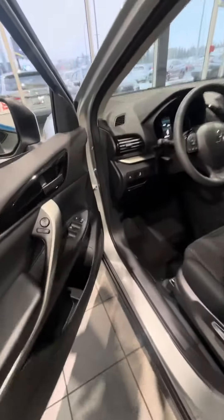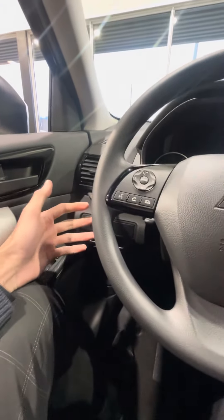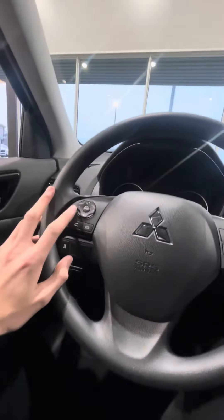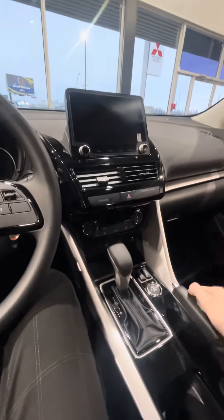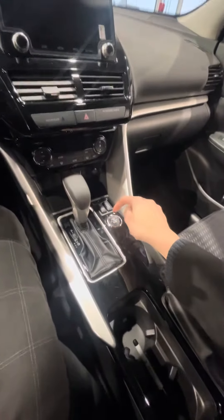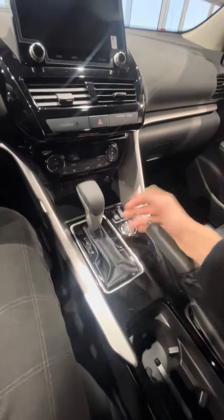Coming to the driver side here — you have your forward collision mitigation button, so you have the option to turn it off if that's not a feature you like. You have your cruise control settings, Bluetooth audio settings, Apple CarPlay and Android Auto, as well as Bluetooth audio. These will be your heated seats, and of course your Super All-Wheel Drive system button, which lets you select different drive modes for whichever terrain you may be driving on.